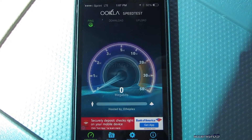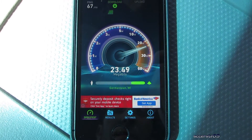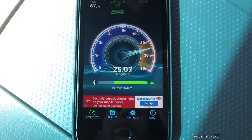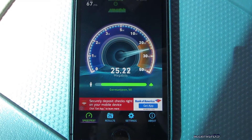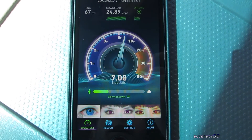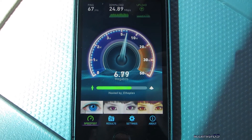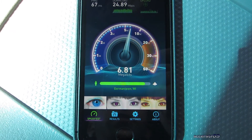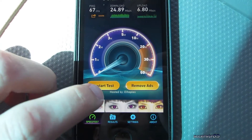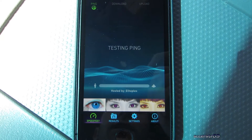We'll run it a total of three times to get a good average. Alright, download we get 24.89 megabits per second. The ping definitely seems to be consistent — I usually get about 60 to 70 milliseconds.